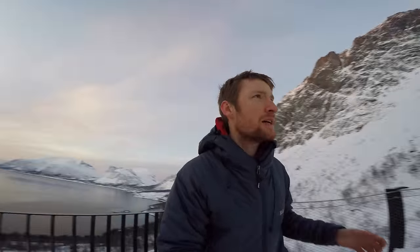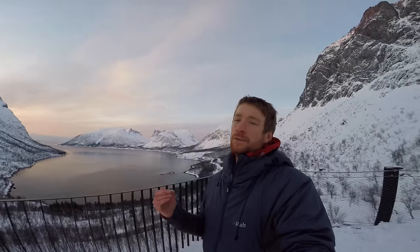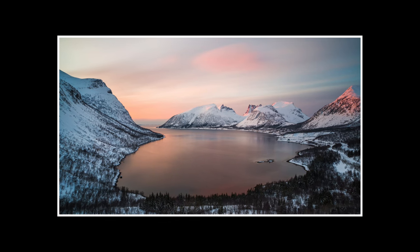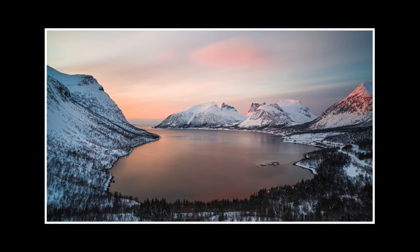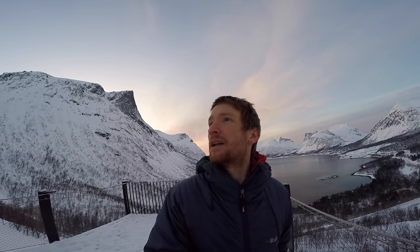We came to this location because we were running out of time — there wasn't any time at all to go and explore and find compositions. So we're driving, we see this. It's the obvious place to come when you're in a rush, and it was well worth it. It's actually clear skies, so we might get some northern lights. We'll see.